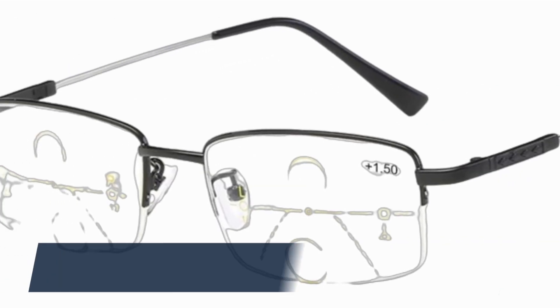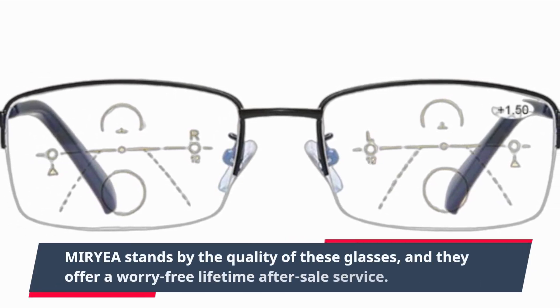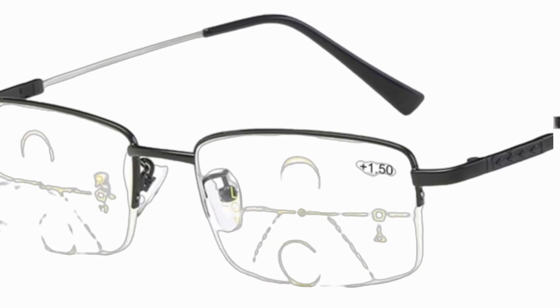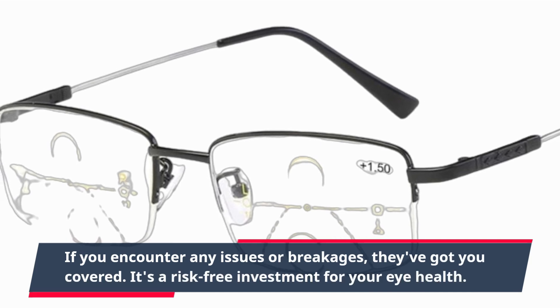One of the standout features is the lifetime warranty. MIRYEA stands by the quality of these glasses, and they offer a worry-free lifetime after-sale service. If you encounter any issues or breakages, they've got you covered. It's a risk-free investment for your eye health.